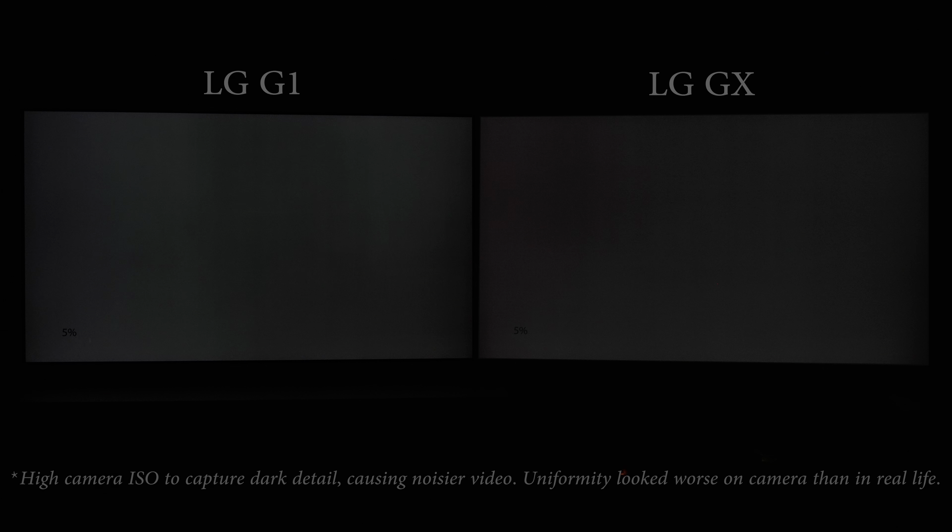Dark uniformity on our review unit was improved overall, exhibiting no darker blob on the top left corner seen on the majority of 65-inch OLED panels last year. Thin vertical streaks and side vignetting remained present on a full-field 5% video stimulus grey slide, but they rarely showed up in real-world viewing, even in challenging scenes from The Queen's Gambit on Netflix.